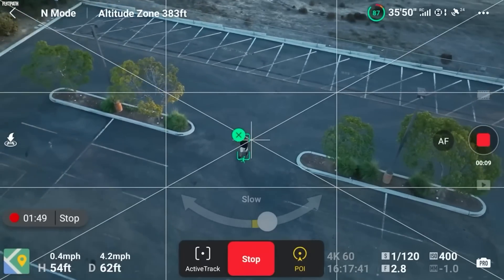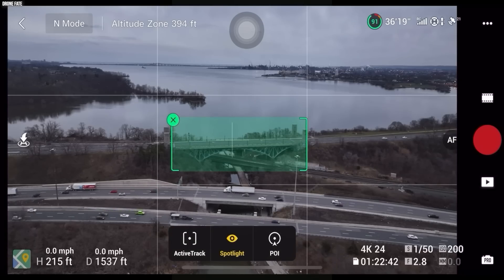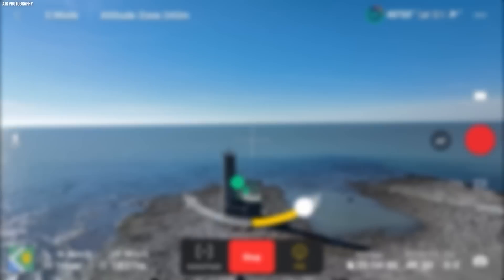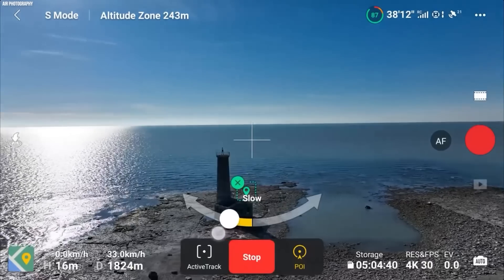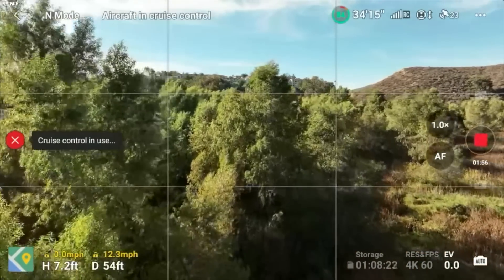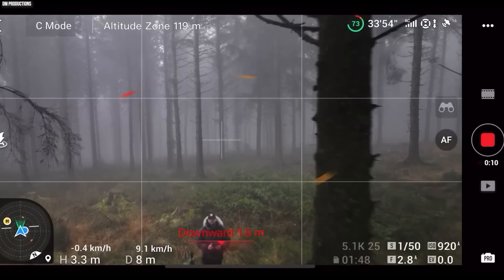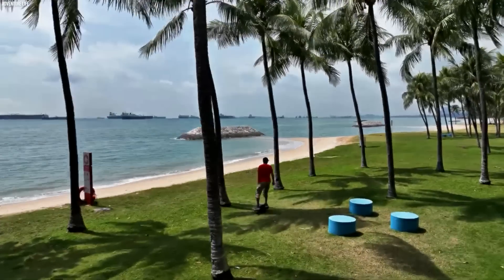The DJI Mavic 3 also has a point-of-interest feature, which allows you to set a subject or location as a point of interest, making the drone circle continuously around it and keeping it in the center of the frame — especially great for capturing stunning aerial footage of landmarks or monuments. It also has an obstacle-sensing system that uses sensors on the front, bottom, and rear of the drone to detect and avoid obstacles, making flying the Mavic 3 even safer and more convenient.